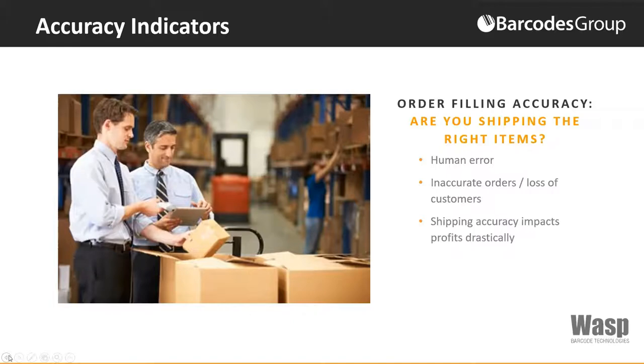The shipping accuracy impacts profits drastically. If you move from 99% accuracy to 99.9% order filling, profits increase by 6%. Where else can you go in your business and have a less than 1% improvement equate to 6% profit? It doesn't sound like a big percentage, but it really makes a big difference.